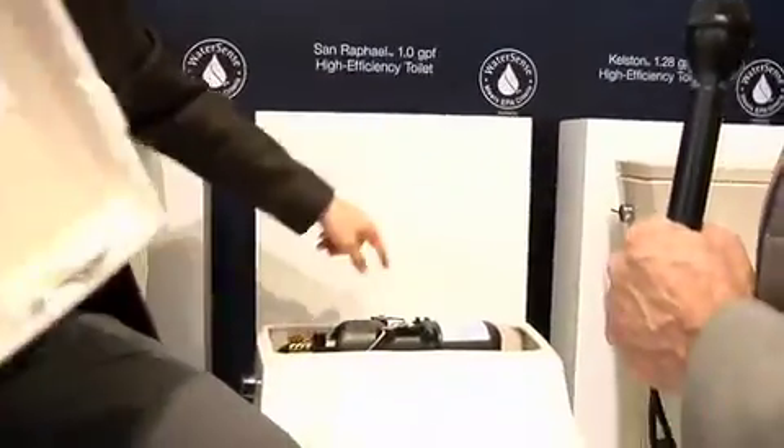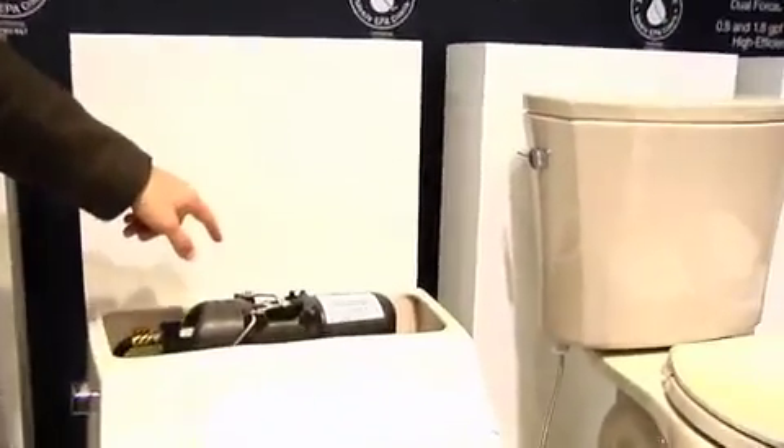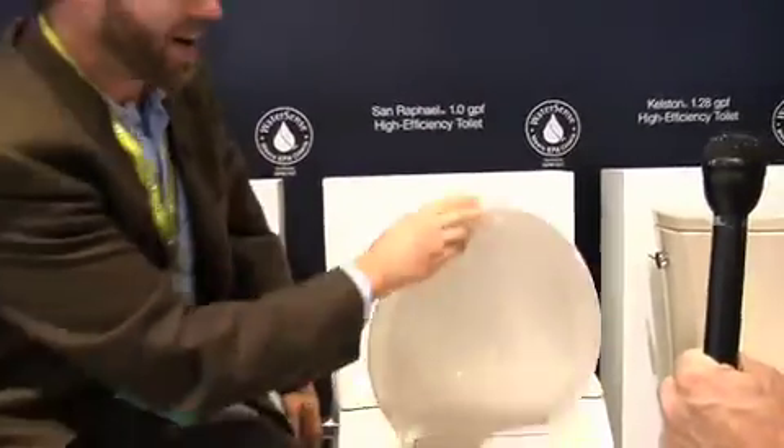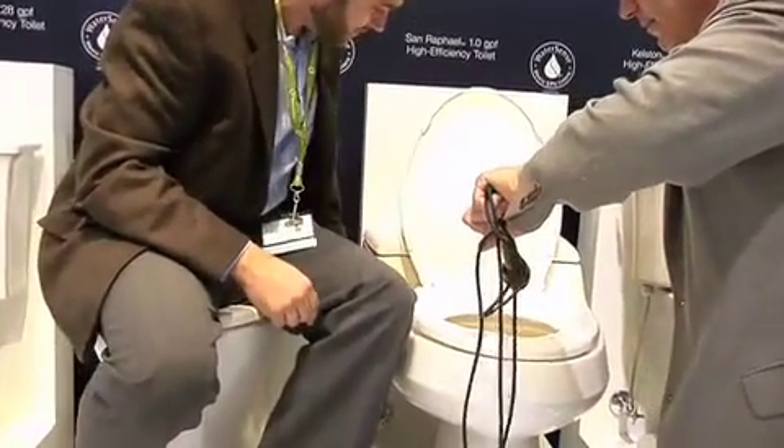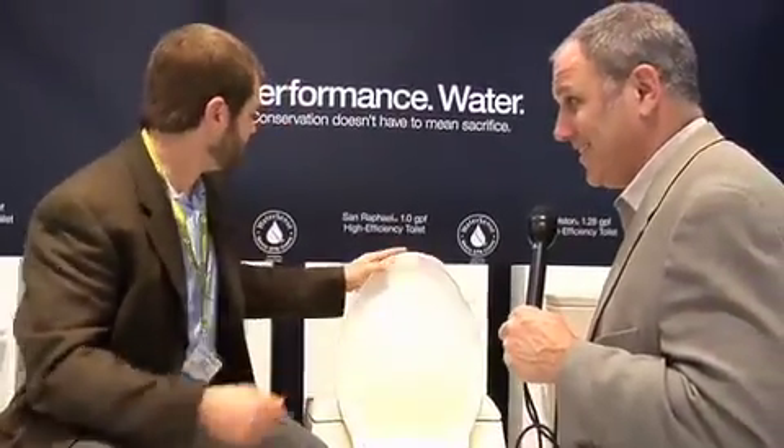Check this out. Pressure assist. Those things are so loud, they're like an explosion — it's like a rocket ship. You go in the bathroom and it freaks you out. Listen to this. Ready? That's amazingly quiet. I'm impressed. That's crazy. One gallon flush toilets. We can put these in people's houses now. I've got to give this a B+. It doesn't wake people up in the middle of the night. Exactly.